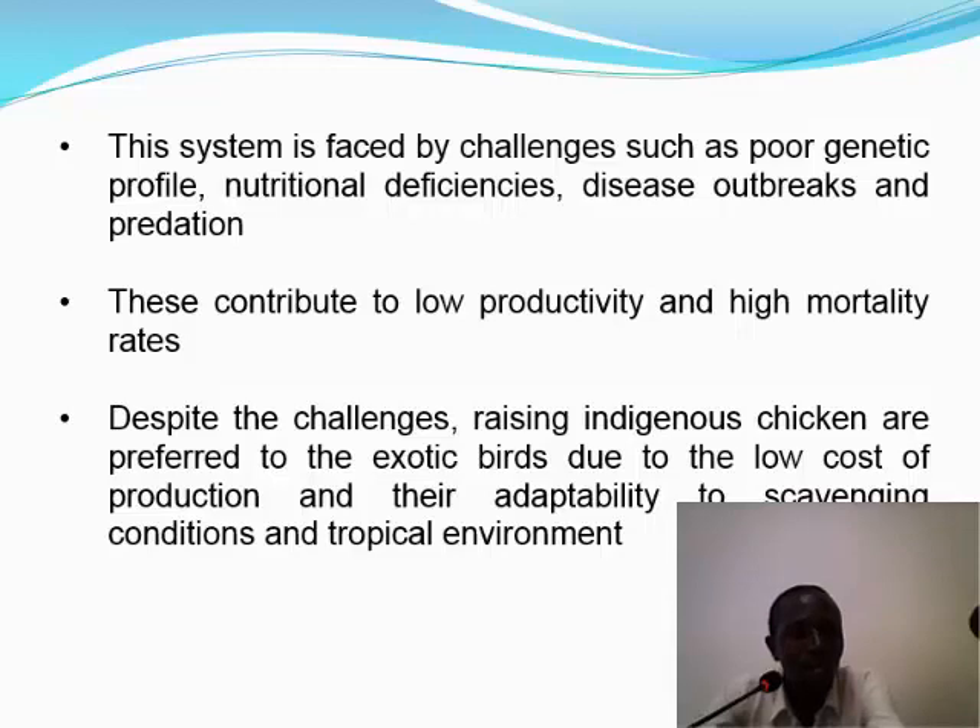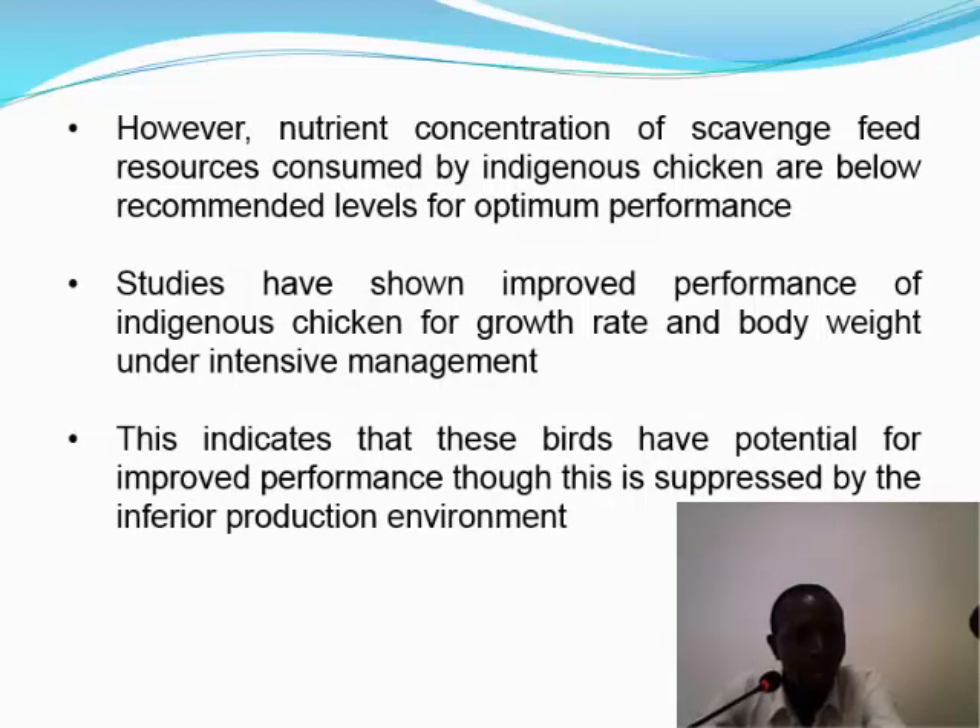However, these challenges notwithstanding, raising indigenous chicken is preferred over exotic birds due to the low cost of production and their adaptability to scavenging conditions and tropical environments. However, the nutrient concentration of scavenged feed resources consumed by these birds is below recommended levels for optimal performance, and studies have shown that improved performance could be obtained under intensive management where supplemental feeding is provided. This indicates that these birds have potential for improved performance, although this is suppressed by the inferior production environment they are subjected to.